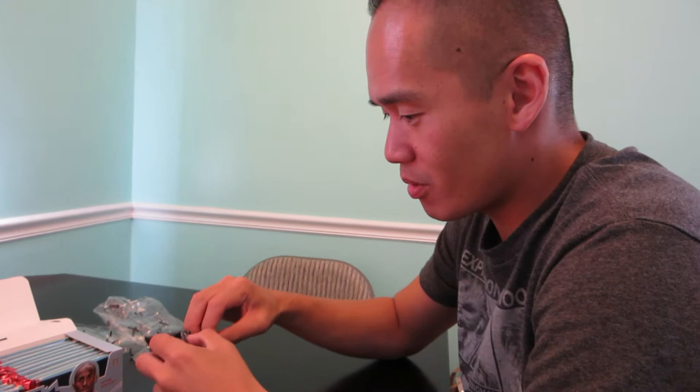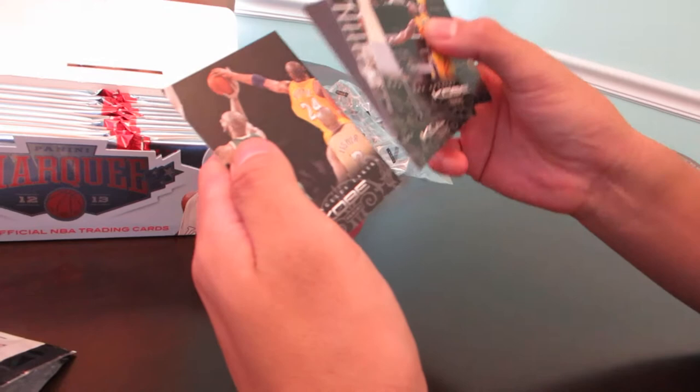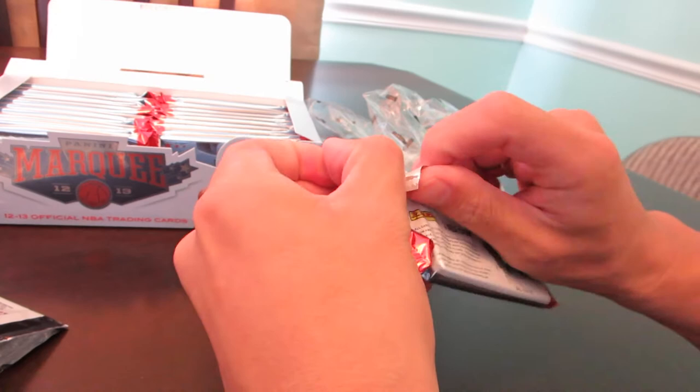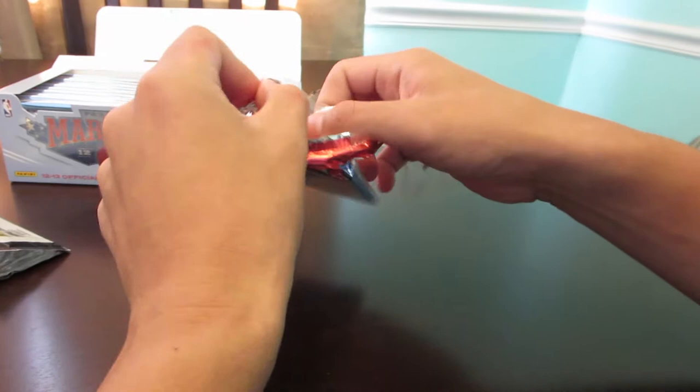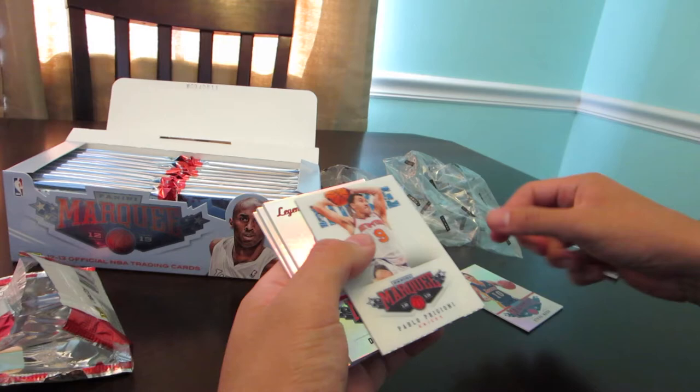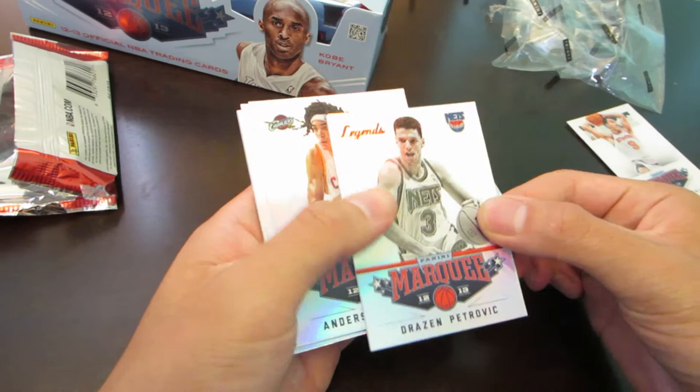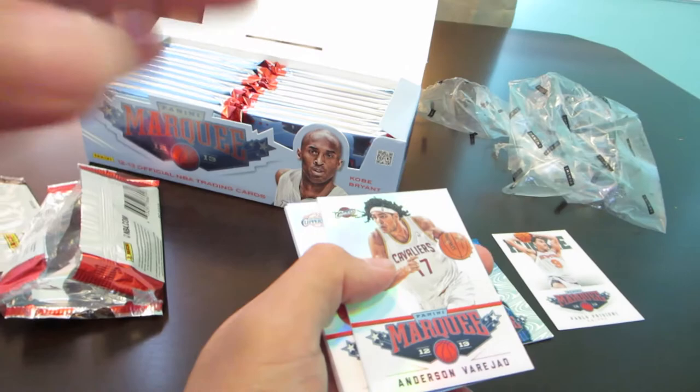Alright, so we got four Kobe commons — PJ can play with those. Pack number one Marquee: I got a Steve Nash common, Pablo Prigioni rookie card, that's a pretty nice swirl, Andrew Nicholson, Petrovich common. I'll put all the rookies here and all the commons here. We got Anderson, Chris Paul, LeBron, Andre Parnelly — nothing special. That's probably the best card of that pack.